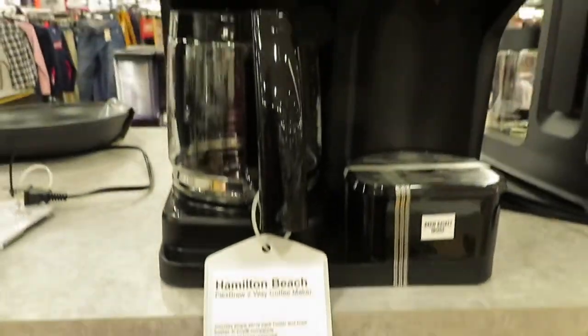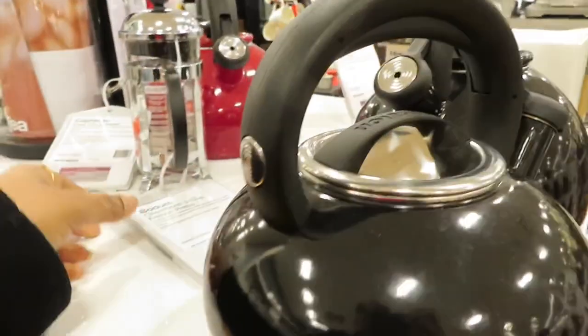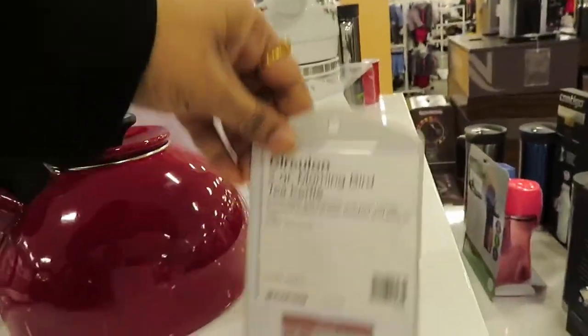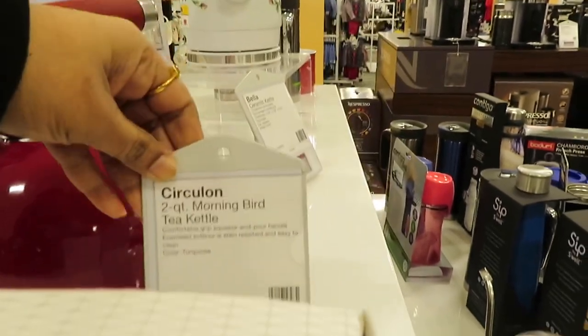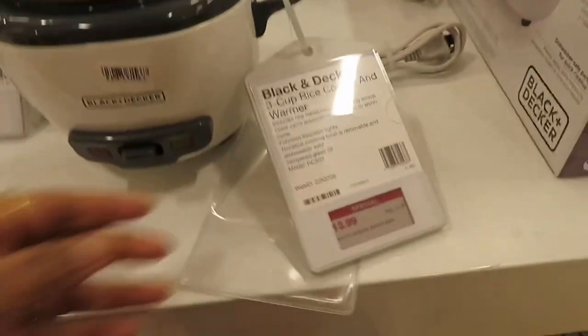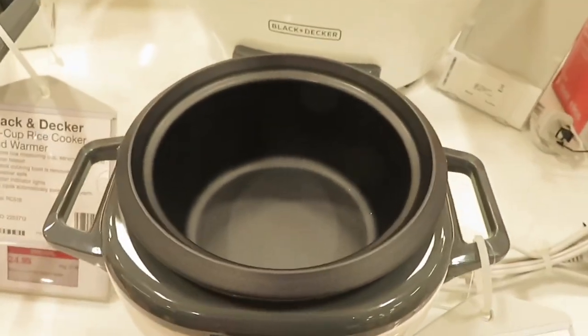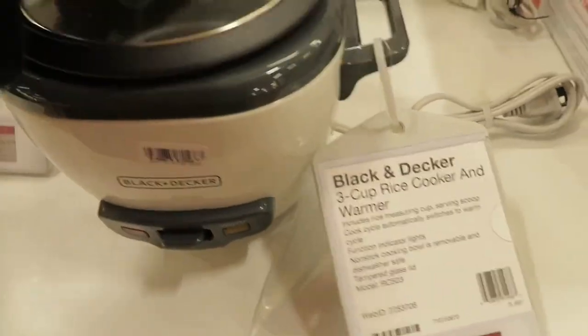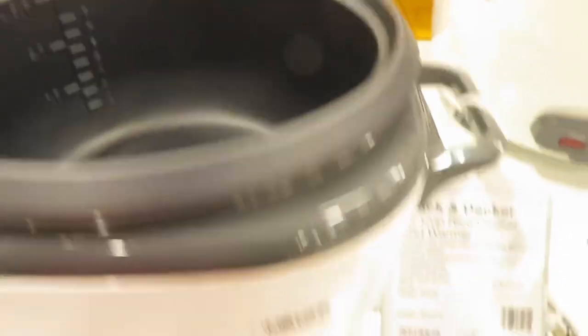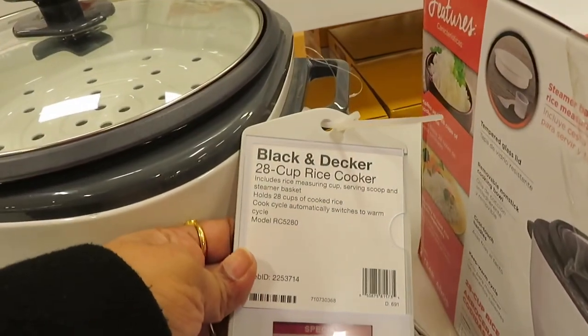There is also a Hamilton Beach coffee maker for $75, marked down to $20. There are kettles — a black kettle at $29, a metal red one at $29, and another for $39. There is also a Black+Decker electric rice cooker priced at $13, normally $24.99 to $33.99, in various cup sizes.